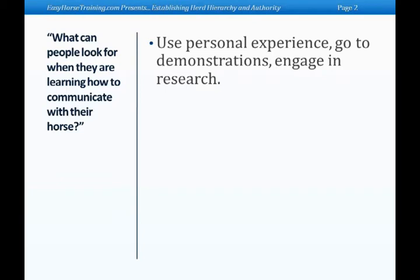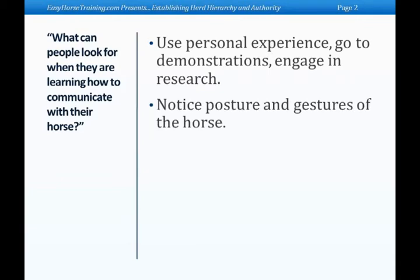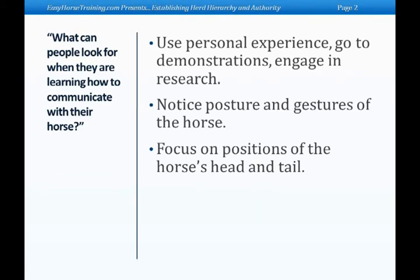Horses communicate primarily with postures and gestures, and the postures are real clear and black and white. Both the head and the tail are like a needle on a gauge. When the head is all the way up and the tail is all the way up, the horse is at its most alert, alarmed, and prepared for flight. When the head and tail are all the way down to the ground, it's at its most relaxed and submissive state. Any change in elevation of the head indicates whether he's sensing danger or relaxing — that's an overview of postures in the horse. And when you're around them, you see postures of the real submissive horse or the aggressive horse.